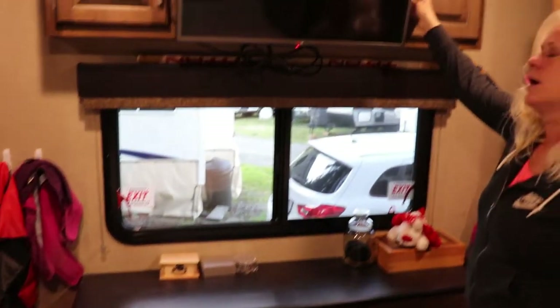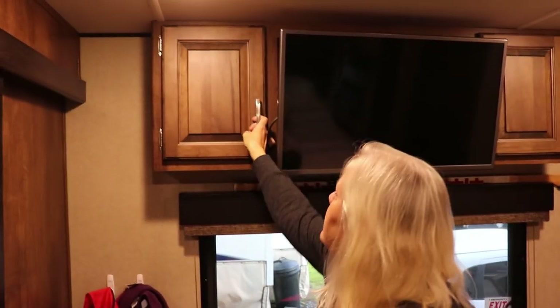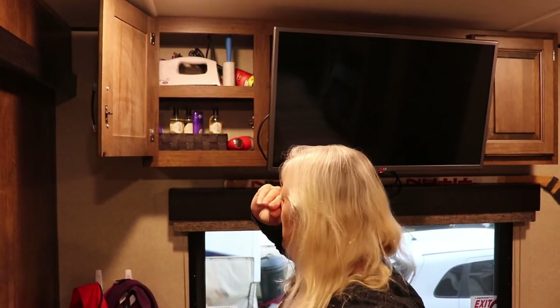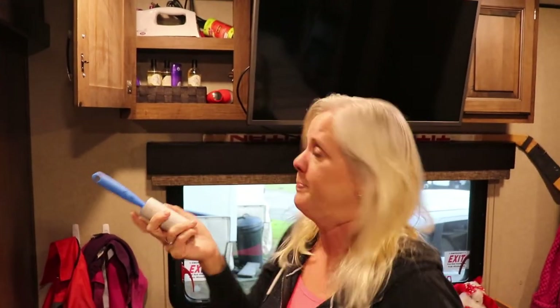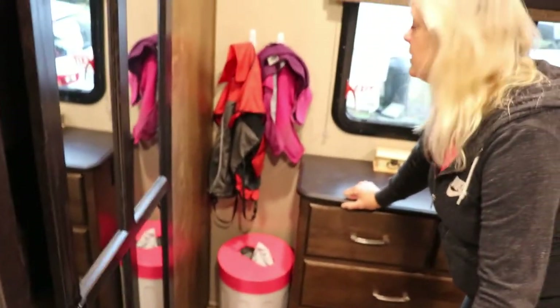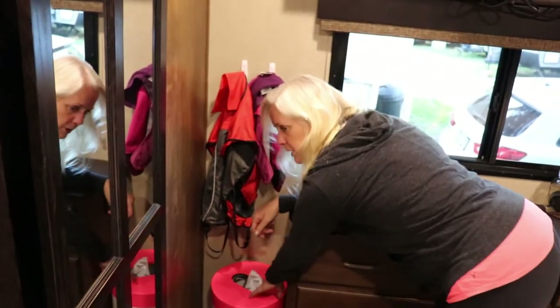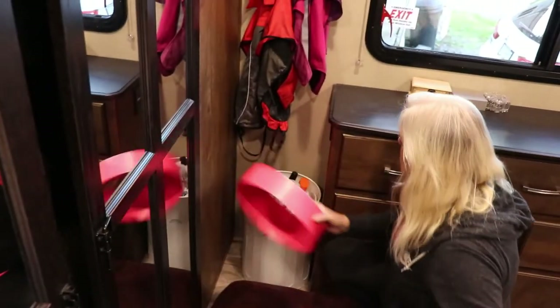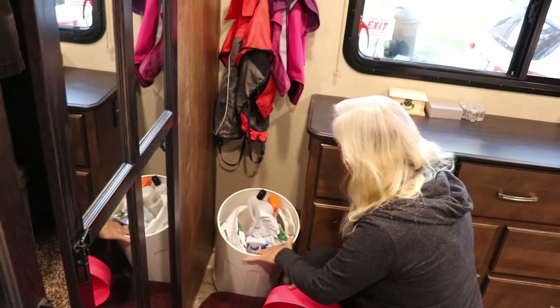Beside the TV we have some shallow cupboards: Brent's hat and sunglasses cupboard, and then I have the iron and lint rollers — a staple in our house because we have a Wrigley. This is another little dog corner; we have their shared pillow since we couldn't fit both cushions inside the trailer. We also have our rain jackets here, and this bigger container holds the doggy shampoo, the Advantix, and the Greenies.